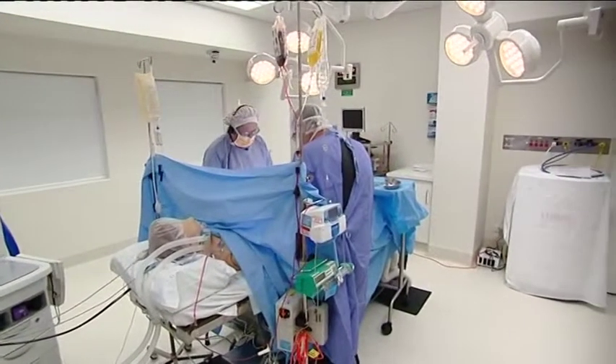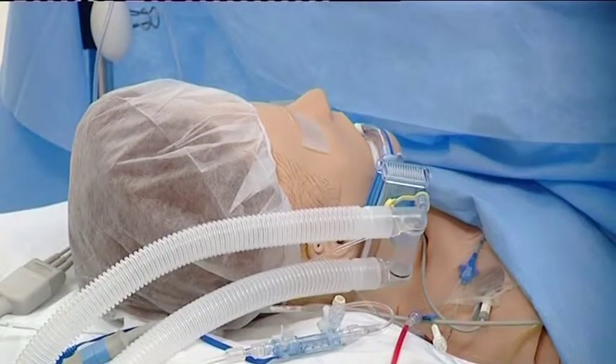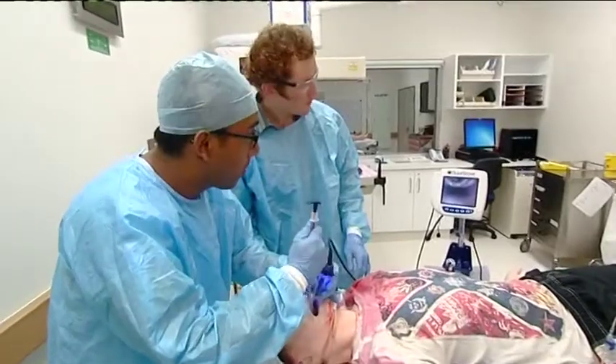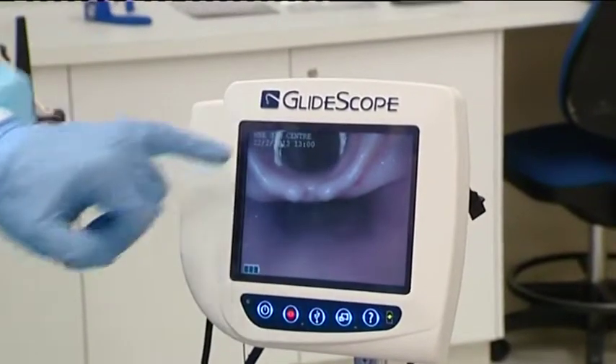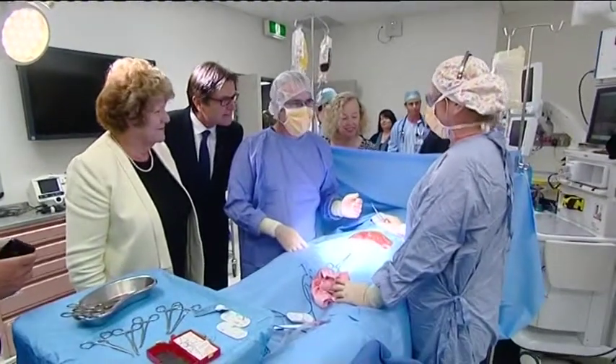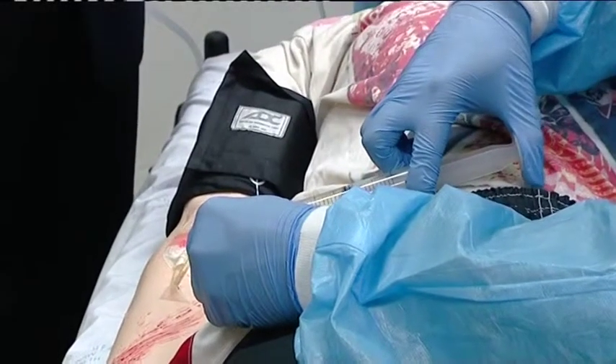It's the innovative new facility that could potentially save lives. It's going to keep the Hunter right at the cutting edge. What looks like a high-pressure emergency department is actually a state-of-the-art simulation centre — a multi-million dollar investment by the Federal Government to help train Newcastle University medicine students.